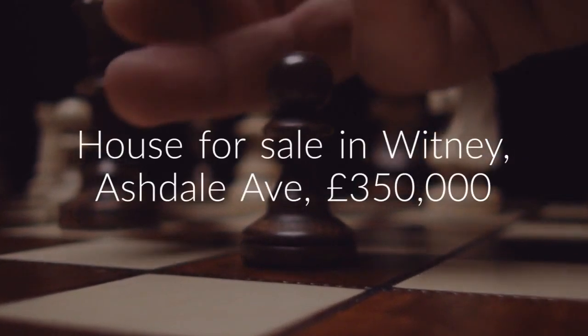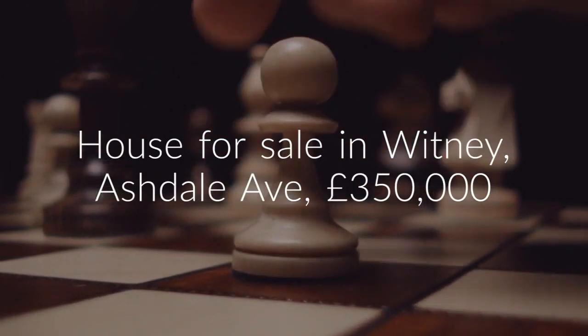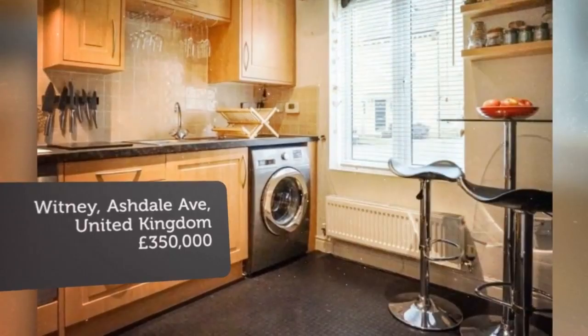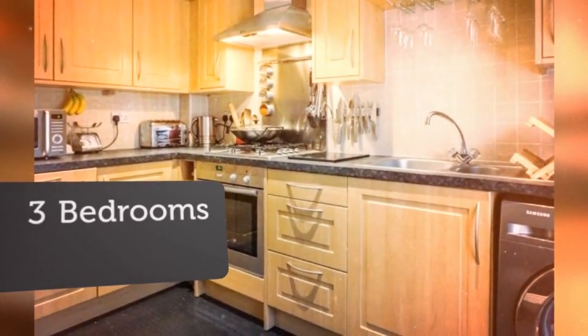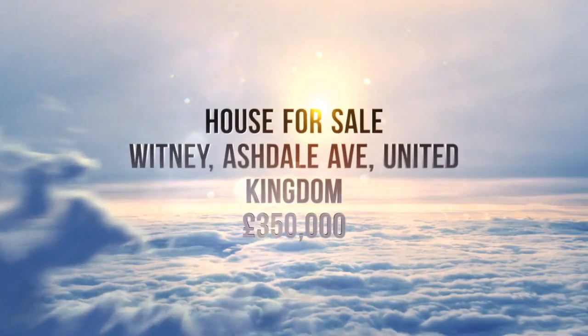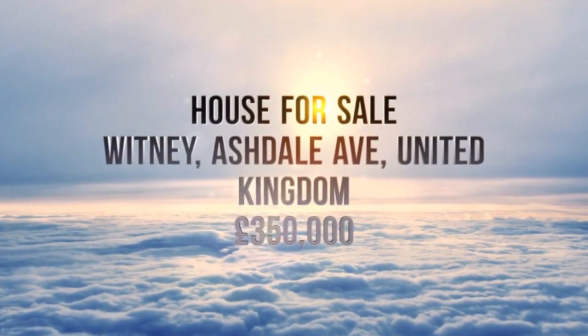Key features include: 3 double bedrooms, end-of-terrace house, family bathroom and downstairs cloakroom, master bedroom en suite, living/dining room with bi-fold doors, attractive tree-lined avenue, courtyard garden, central heating, garage and driveway, double glazed. Tenure: Freehold.